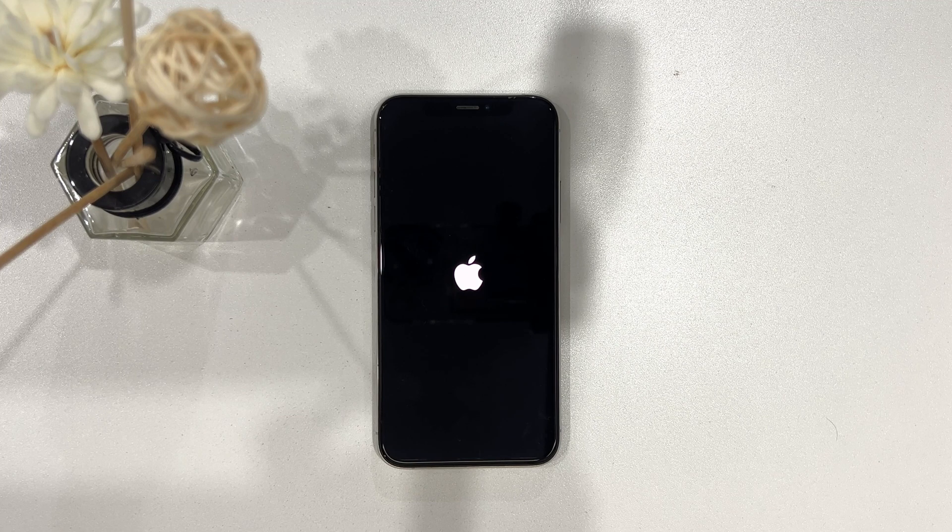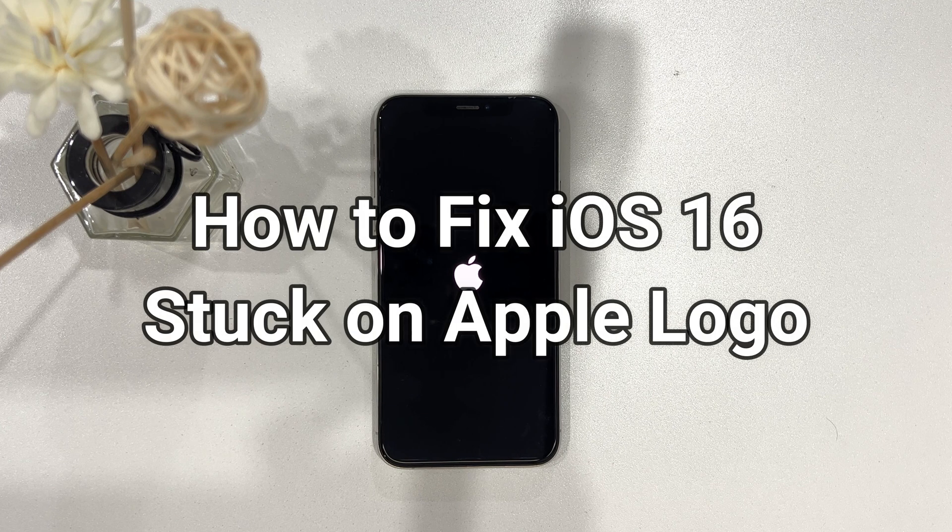Are you stuck on the Apple Logo during updating your device to iOS 16? If you encounter this issue, keep watching to get three tips to fix it.